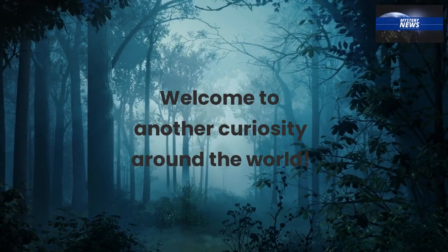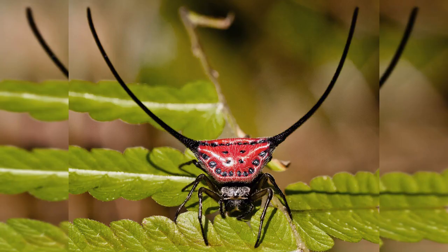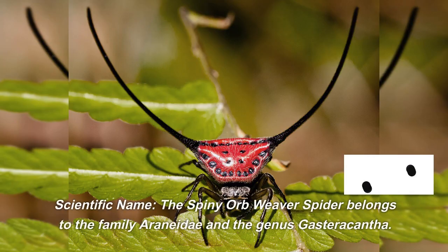Welcome to another Curiosity Around the World. Here are some facts and fascinating trivia about the spiny orb weaver spider. Scientific name: the spiny orb weaver spider belongs to the family Araneidae and the genus Gasteracantha.